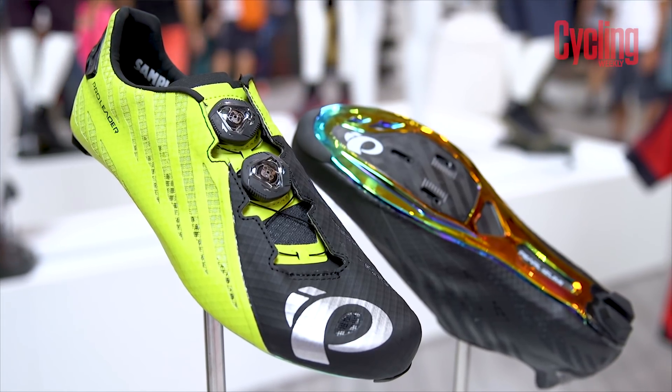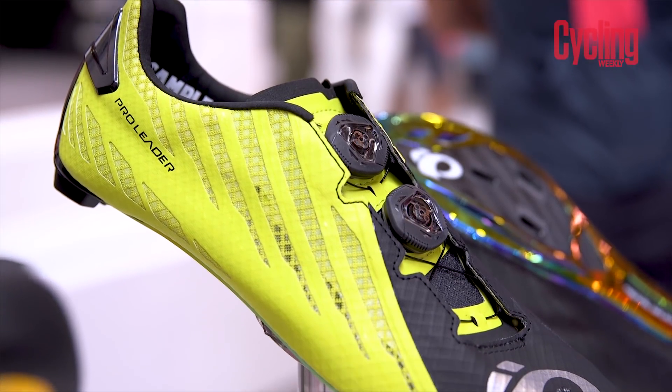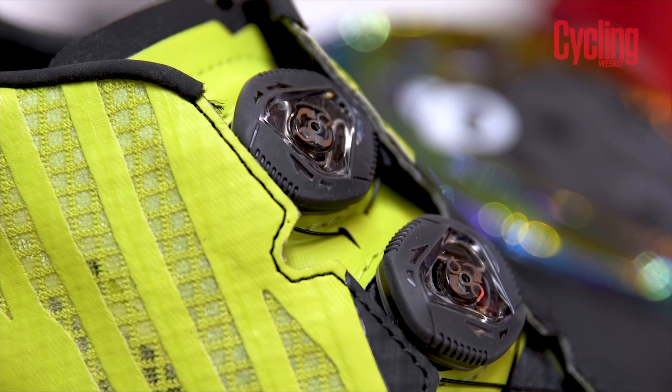Perlozumi is calling this its lightest, stiffest and most breathable shoe to date. The asymmetric upper is used to release pressure points that shoes can sometimes cause across the top of the foot, usually when over-tightened.